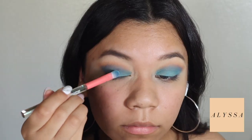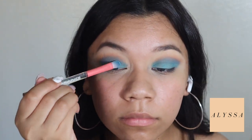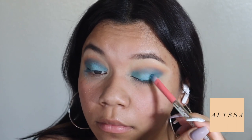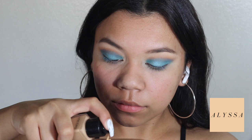Next I'm putting this more icy blue in just to give it some more contouring and dimension, so that it doesn't look like just one flat blue eyeshadow look.